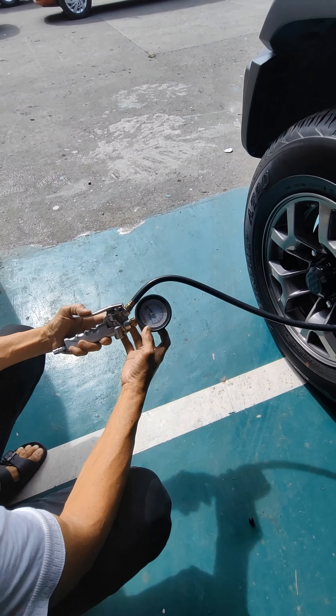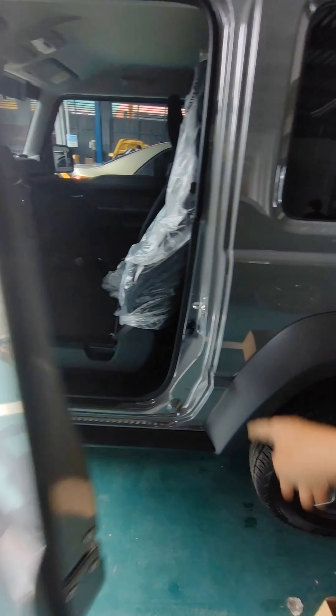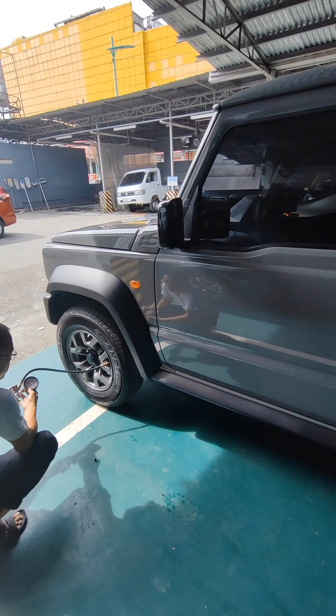Oo, sobrang taas. Gusto ninyo lang ay 26? Gusto ang 26 lang. Kasi yun naman ang nakalagay dito — 29 pag may karga, pero pagka wala, 26 lang.